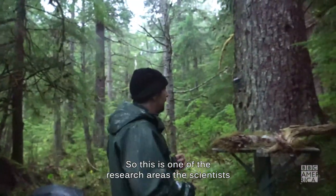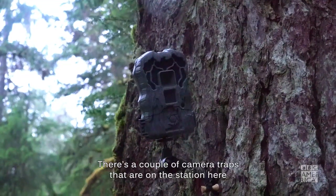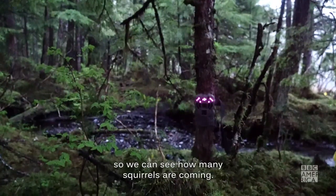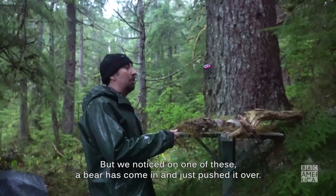This is one of the research areas the scientists have been using just to monitor the squirrels, and there's a couple of camera traps on the station here so we can see how many squirrels are coming. We noticed on one of these a bear has come and just pushed it over.